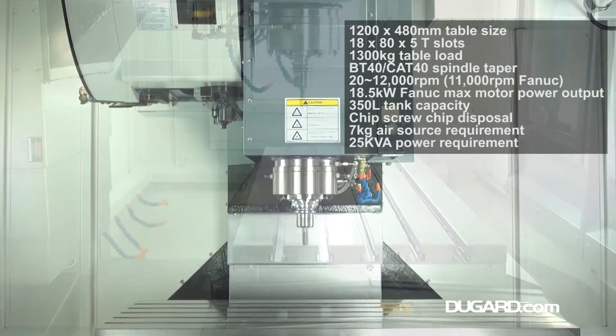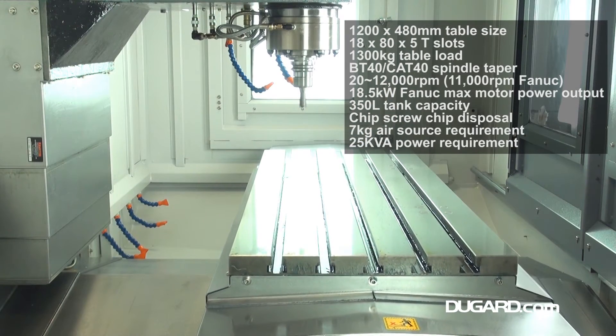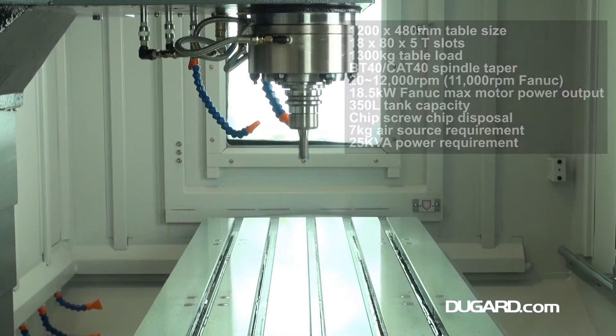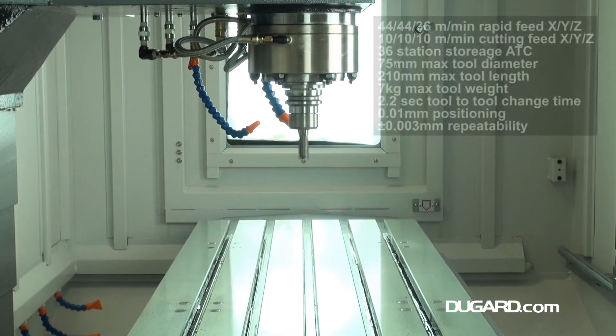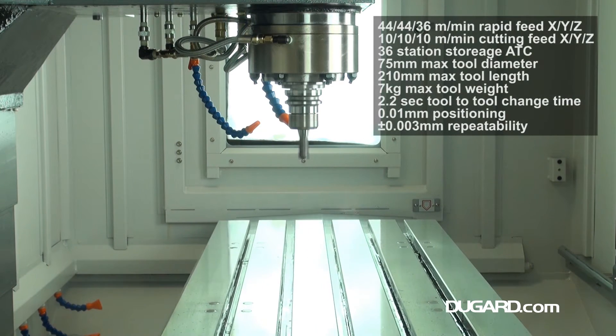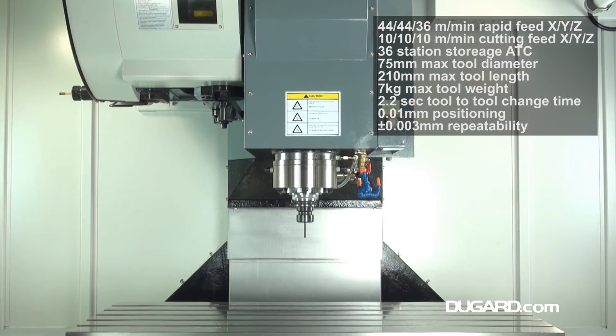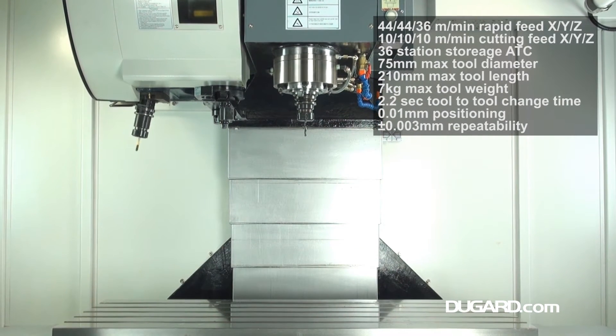Spindle speed range is 20-12000rpm driven by an 18.5kW FANUC motor with standard BT40 taper and optional cap flange. Cutting feed range in all axes is 10m a minute, with rapids an impressive 44m a minute in X and Y and 36m a minute in Z.